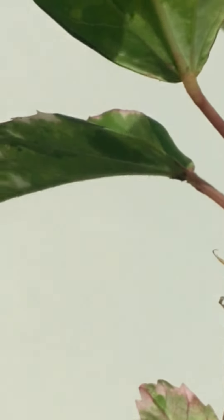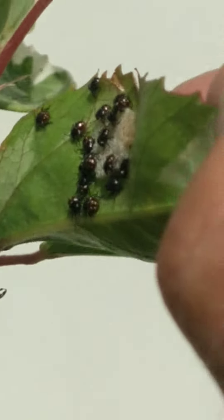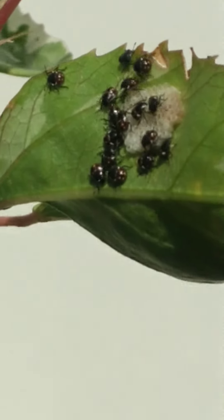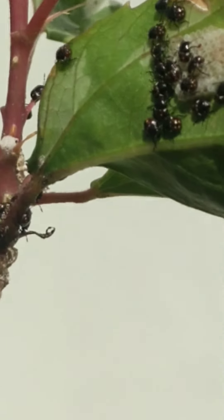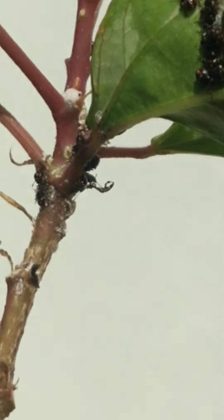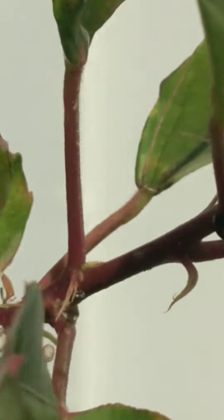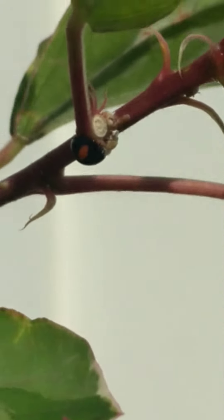This is the second day of life of the ladybug. It's in pupas already. It's this kind of ladybug.